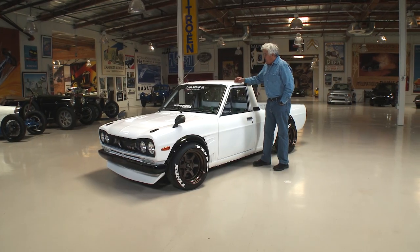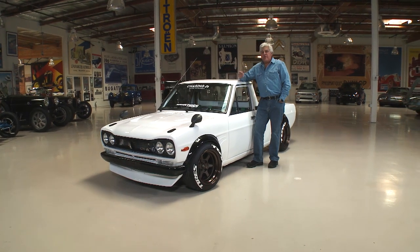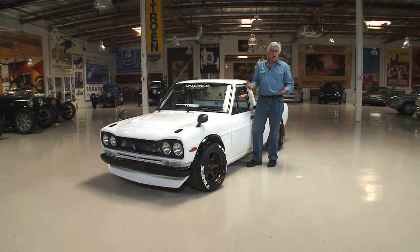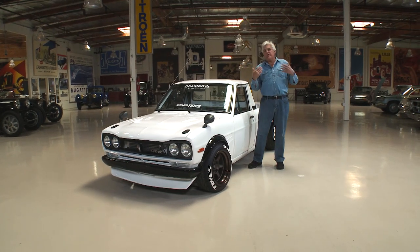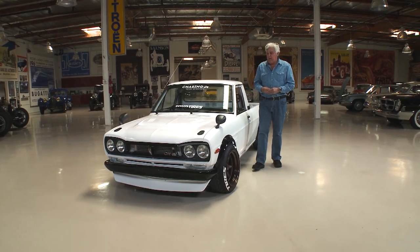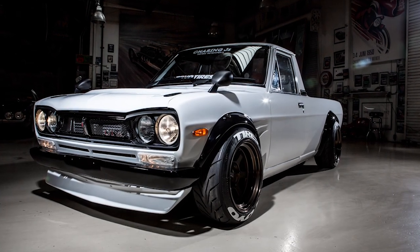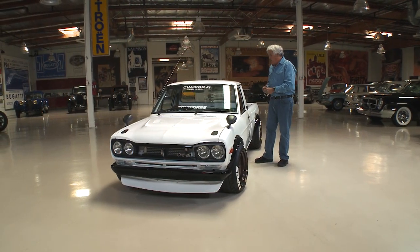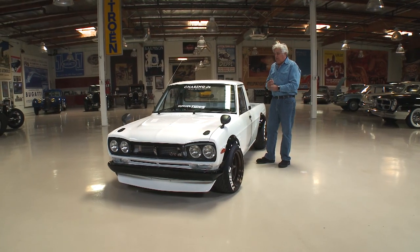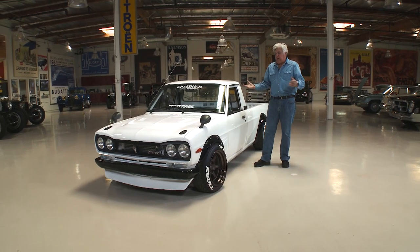Welcome to another episode of Jay Leno's Garage. This is an interesting vehicle we found at SEMA — the big show in Vegas every year where manufacturers display their wares and usually build a concept car or custom vehicle. Every now and then a private individual gets to be part of the SEMA experience because their car is unique, which is what happened here. Let's meet the builder, Dominic Lee.